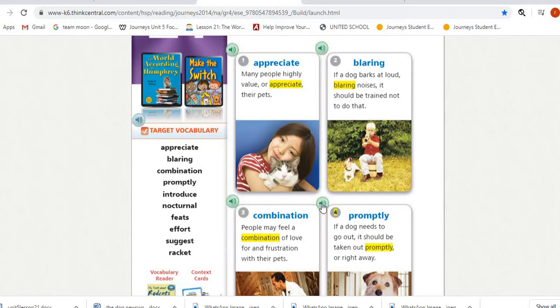Number four is 'promptly.' If a dog needs to go out, it should be taken out promptly, or right away. The meaning, as you can see in the context clues, is right away, quickly, or directly. There are many synonyms for this word.